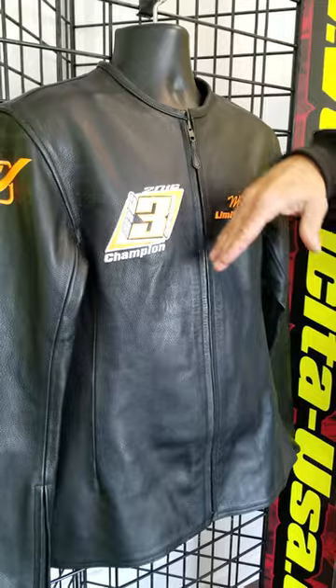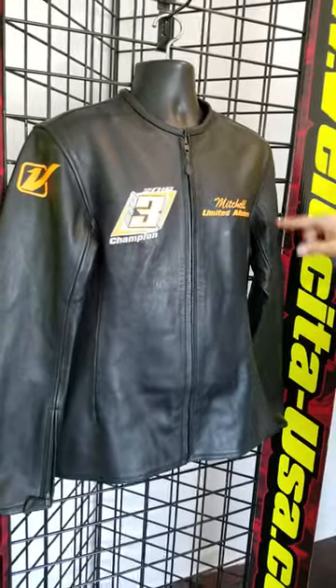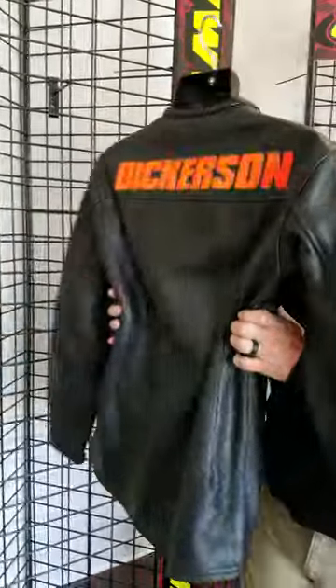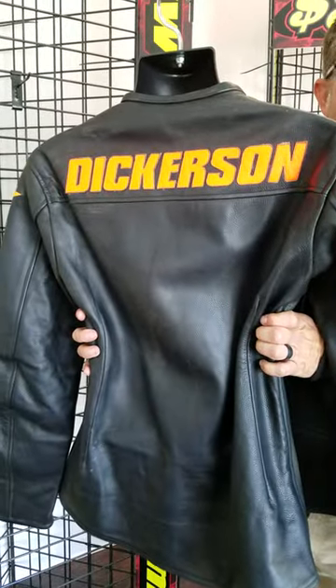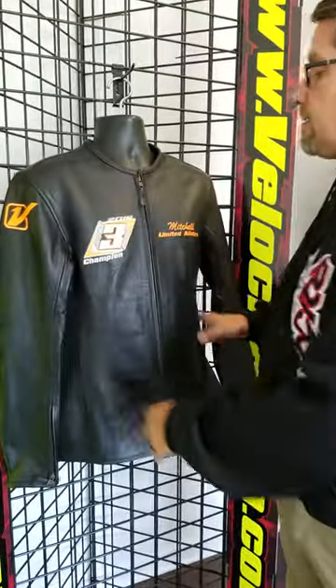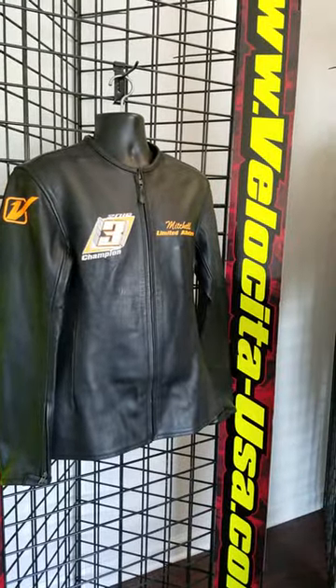This is a Champion's Edition, so it's going to come with your name on one side and your class on the other. It can also have one central logo on the chest, and of course it'll have leather cut letters on the back for your last name or any sponsor you'd like to put there.